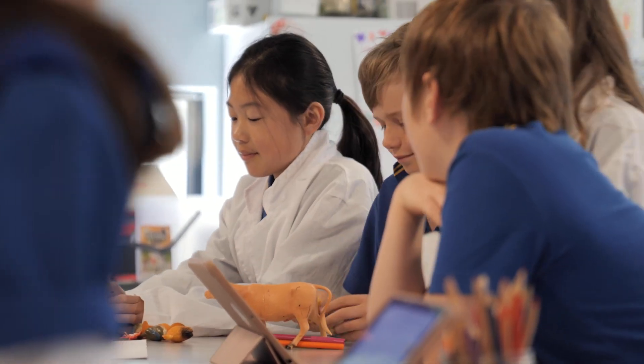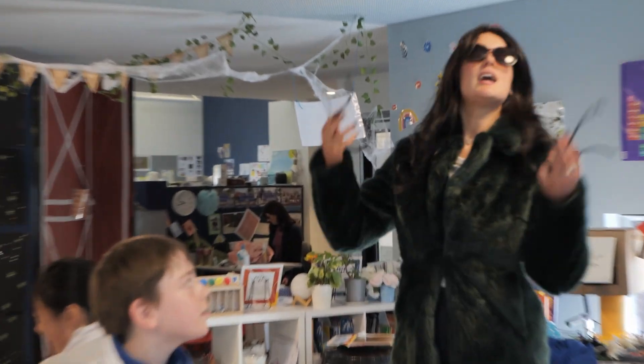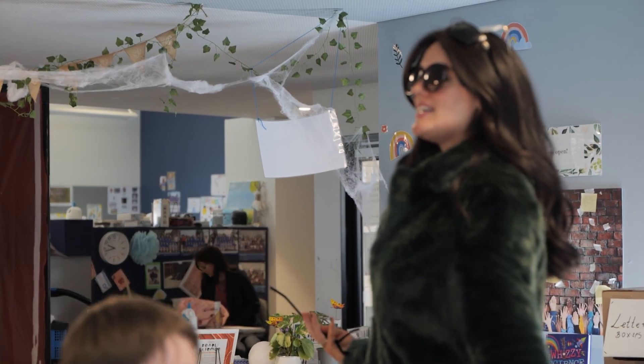What would be an example of a physiological adaptation in a beautiful spider like me? Scientists over there. Spiders have venom to protect themselves from predators. Excellent.